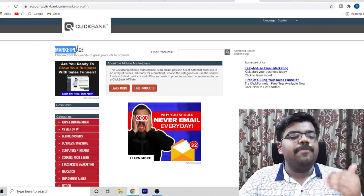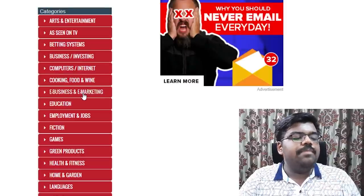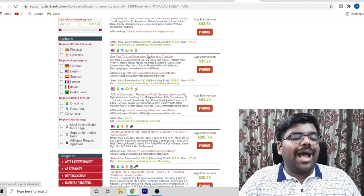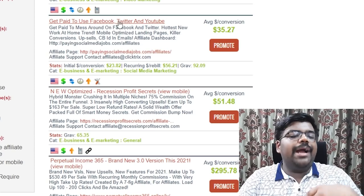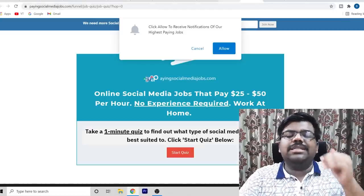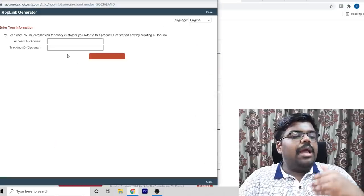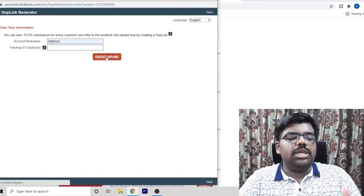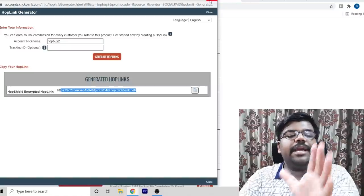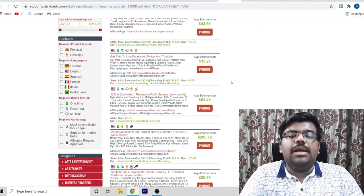For this video I'll use Clickbank as an example. Go to the Clickbank marketplace and click on Business/Investing or E-Business and E-Marketing. The product I like to promote is 'Get Paid to Use Facebook, Twitter and YouTube,' which fits right into the work-from-home category. Click Promote, enter your nickname, then click Generate Hop Link — that becomes your affiliate link. Whenever someone clicks it they land on the sales page, and if they make a purchase you earn a commission.